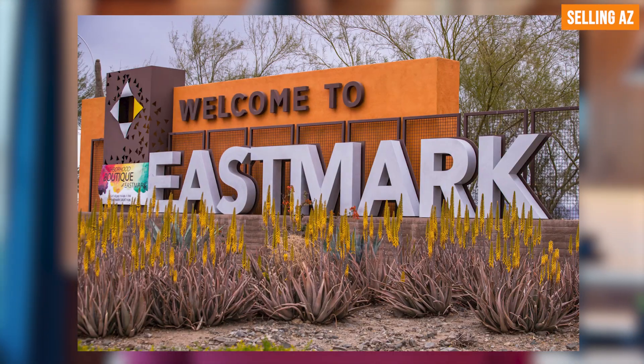We are here in Mesa, Arizona, touring the master community plan called Eastmark. Here in Eastmark, we are going to be touring the Element community, brought to you by New Home Company. They have built just over 70 homes here in this subdivision, and we're going to be doing a three-part series — Plan Number One, Plan Number Two X, and Plan Number Three.